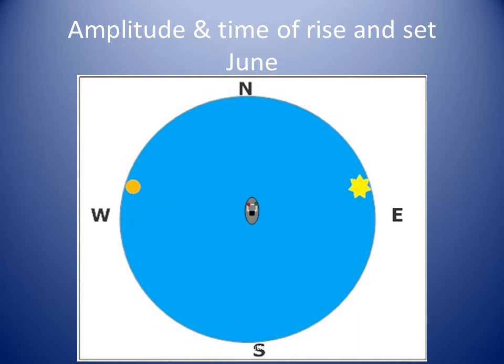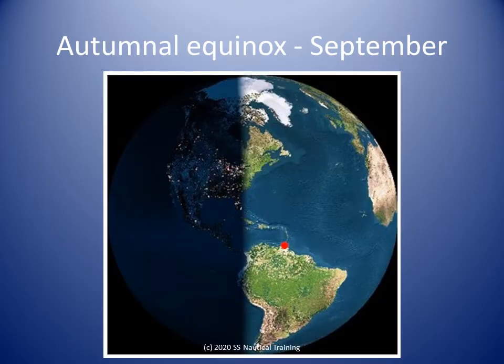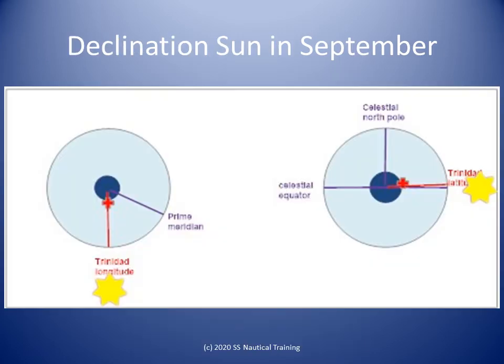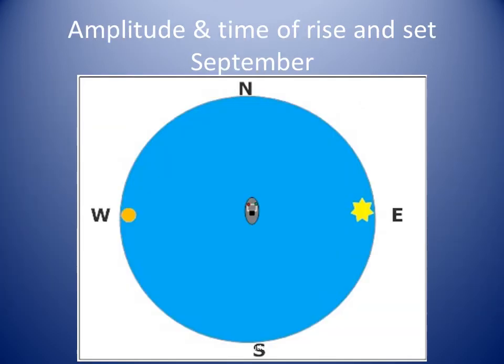In September, the tilt of the Earth's axis puts the Sun over the equator and south of Trinidad. The nautical almanac tells us the declination of the Sun in September is around 0 degrees. On the celestial sphere, the red line represents Trinidad at about 10 degrees north, and the yellow Sun is shown at approximately 0 degrees declination. In Trinidad in September, the Sun rises and sets bearing around 090 degrees and 270 degrees true, respectively. The Sun is south of Trinidad when it passes over our meridian around noon.